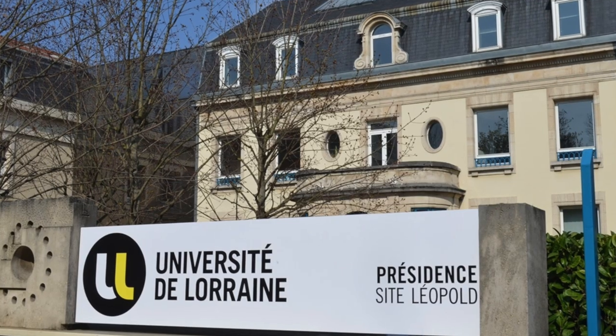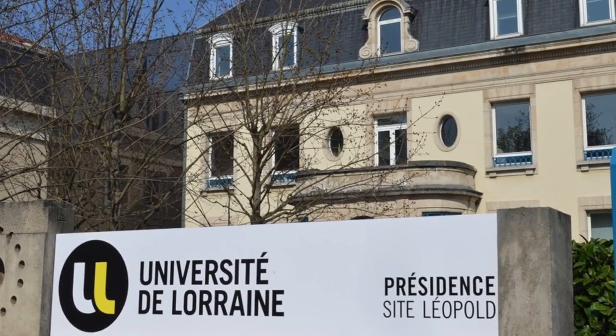I'm Véronique Falck, coming from Université de Lorraine in Nancy. I'm here to teach chemical engineering to chemical engineering students. My background: I prepared a chemical engineering diploma and after that I prepared a PhD thesis with Total, about catalytic cracking.